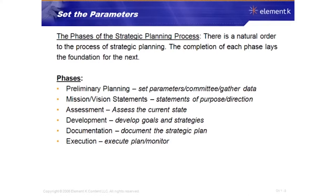The assessment phase is about assessing the current state of your organization — how are things as they stand today. Development is all about developing the goals and strategies. Once you've done your assessment and prioritized what you need to focus on, you develop goals and strategies around those actions.